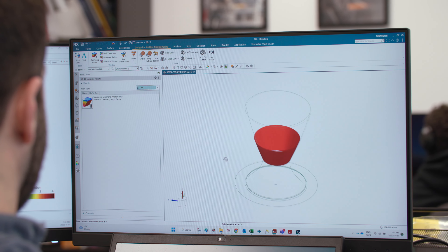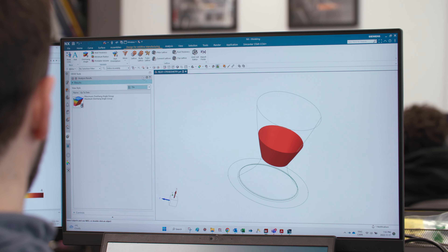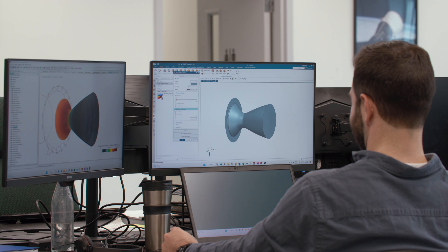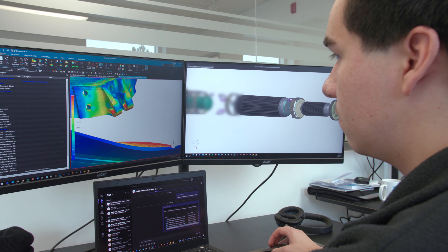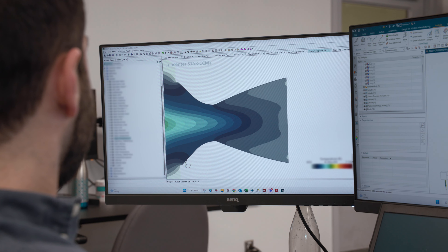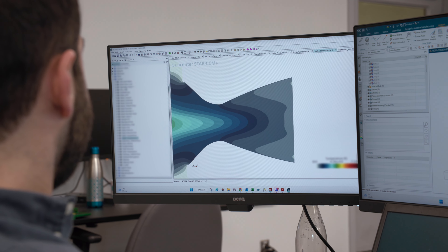We've been using NX for the design of our hybrid rocket engines, then exported them to SimCenter and did the thermal and structural analysis there, so that we could go back and optimize the geometry in the design to make sure it would be compliant and resist the thermal and structural loads imposed during rocket engine firing.